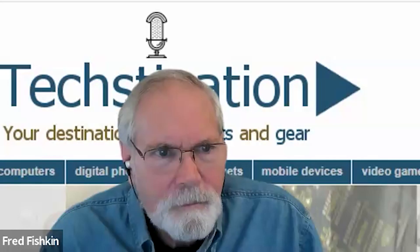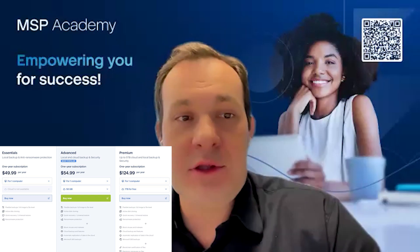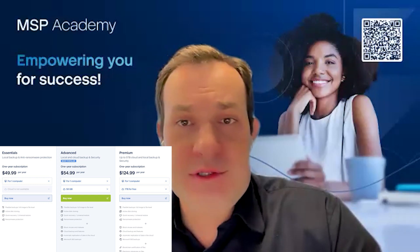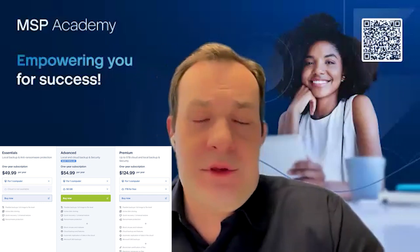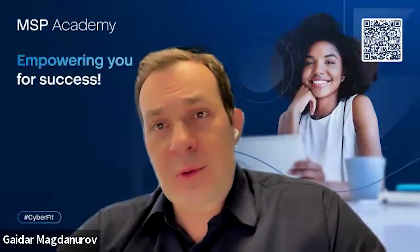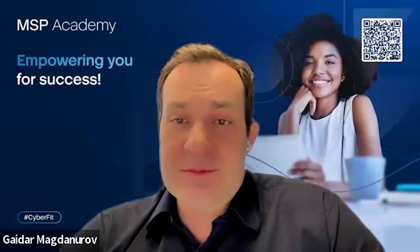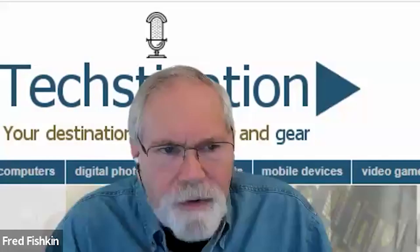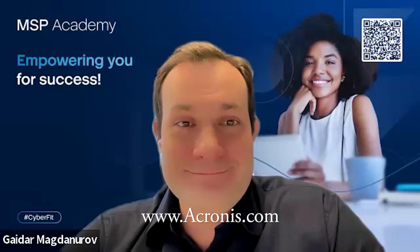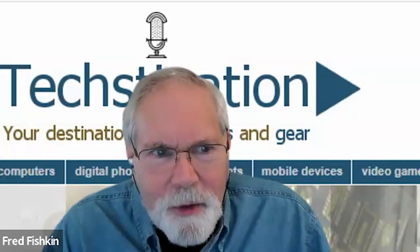Tell us about pricing. It depends on what you need. The very basic level without cloud storage starts at approximately $50 a year for one computer. Most people prefer a subscription for at least three computers — a three-computer subscription with 500 gigabytes of storage is around $130 per year, which is the most popular option. A one-computer subscription with one terabyte of storage is also about $130. For more information, visit acronis.com — that's A-C-R-O-N-I-S dot com. Gaidar Magdanurov, thank you so much for spending time with us. Thank you, Fred.